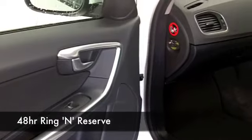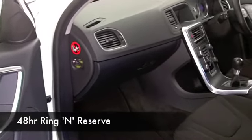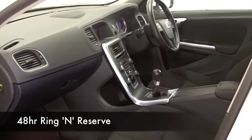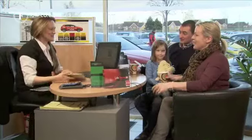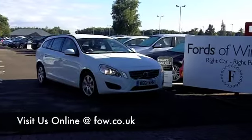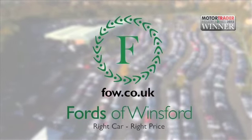With 1,400 cars on our supersite and online, you're going to be spoilt for choice, but maybe this is the car we can tempt you with. Don't forget, if you'd like to part exchange your existing car or if you'd like us to arrange finance, not a problem. Come down, have a test drive, and discover this great car for yourself at Fords of Winsford.